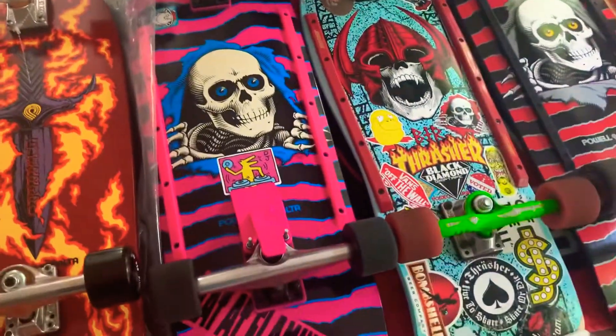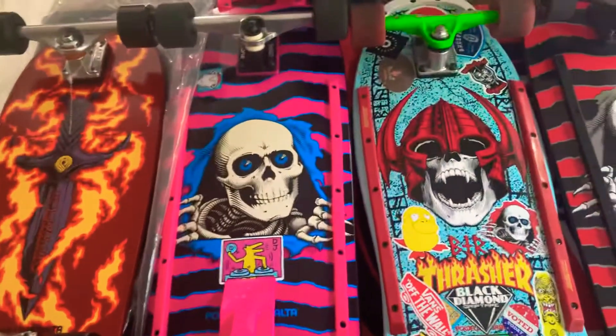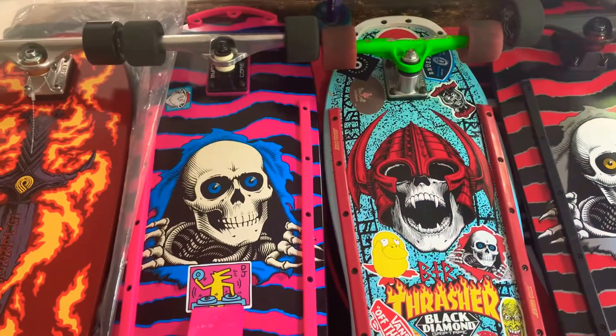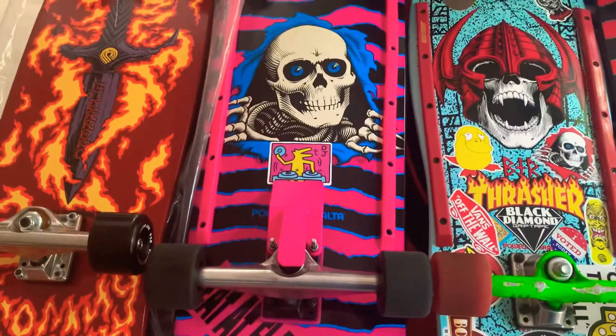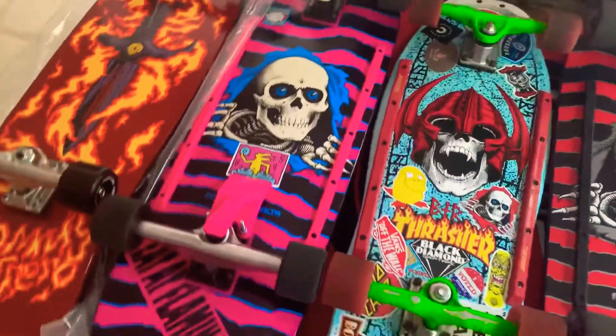Ripper. Reissue with all the gear on it. Lots of complaints about that — that's okay, it's my board. I'll ride it the way I want it, protect it the way I want it. It's a fun board to ride. Lots of concave on it.